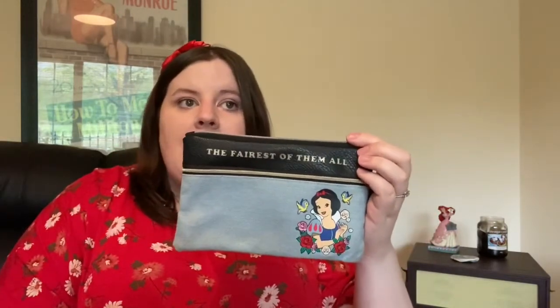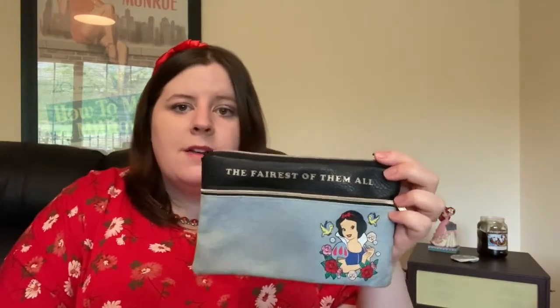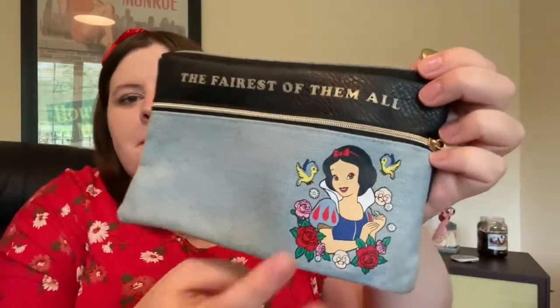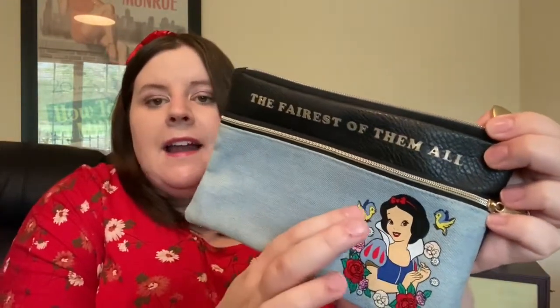Next I have 'The Fairest of Them All' — it's originally a pencil case from Typo that I got on ASOS.com about two years ago. It has two pockets and a little heart zipper. I use it as a makeup bag and for feminine products in my handbag, but you can also use it as a pencil case for work or school. I love the picture of Snow White on it with the flowers — it looks like it could be a cool tattoo.